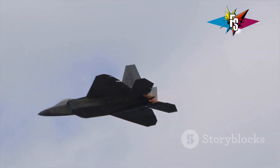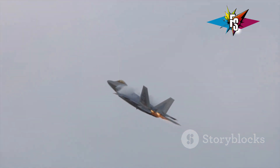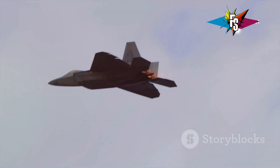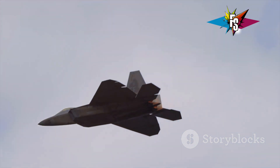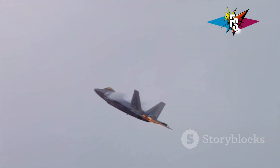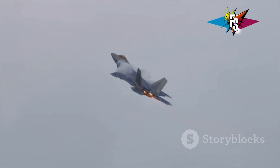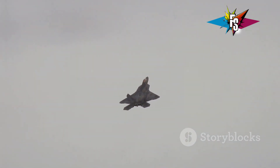While the Cobra maneuver is impressive to witness, its practical applications in real combat are debated. However, it serves as a testament to the F-22's exceptional maneuverability. During training exercises, F-22 pilots have showcased the jet's ability to outmaneuver adversaries. The Cobra maneuver, while not a standard combat tactic, demonstrates the Raptor's ability to gain a positional advantage in a dogfight. The Su-57, while capable, lacks the same level of thrust vectoring control and aerodynamic refinement. It's a powerful aircraft, but not as agile as the Raptor.